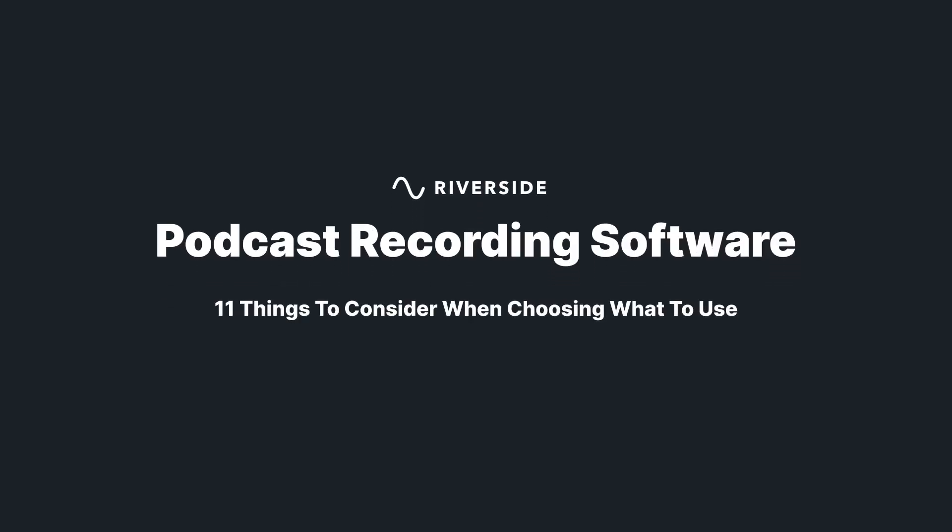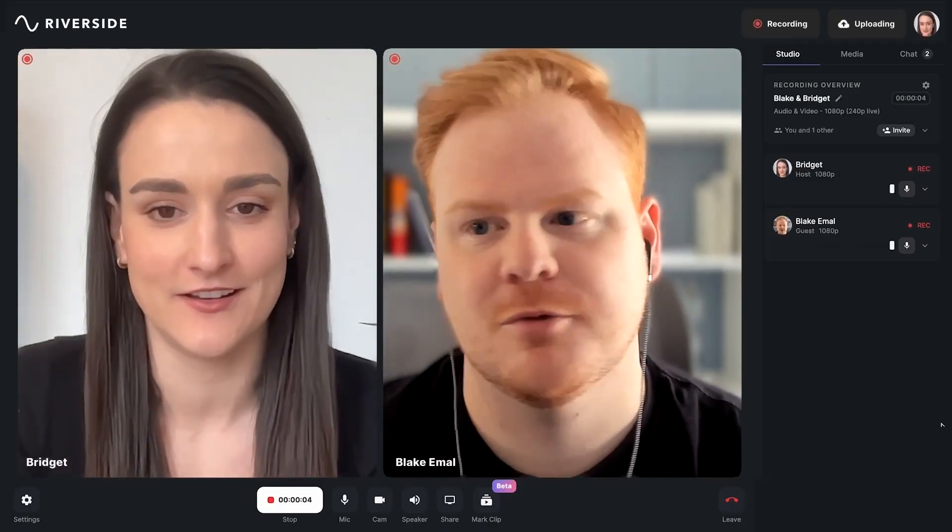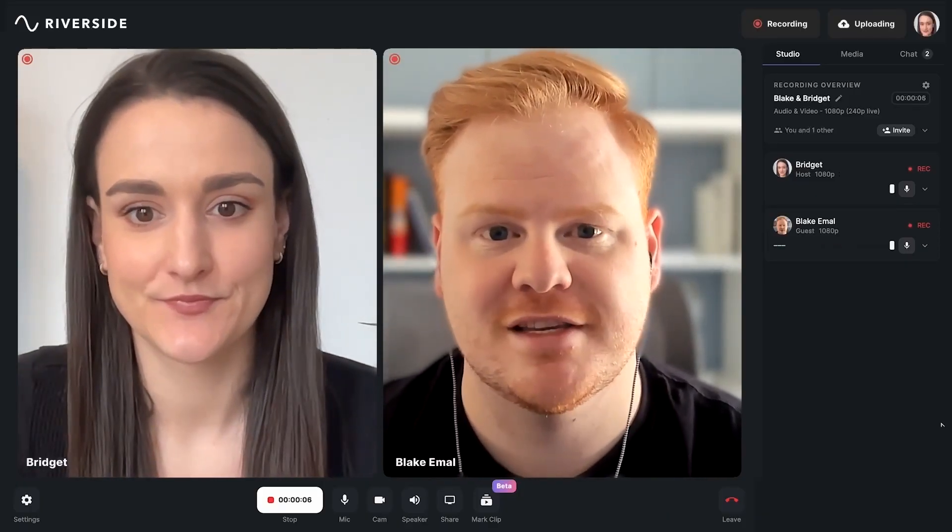I'm going to talk about the 11 main things to consider when you're choosing a podcast recording software, whether you're recording remotely or in person. The first thing to decide is whether you want to record in person or remotely. The podcasting world has shifted to being remote dominant in recent years, and the way that you decide to record is going to dictate the kind of software that you choose.